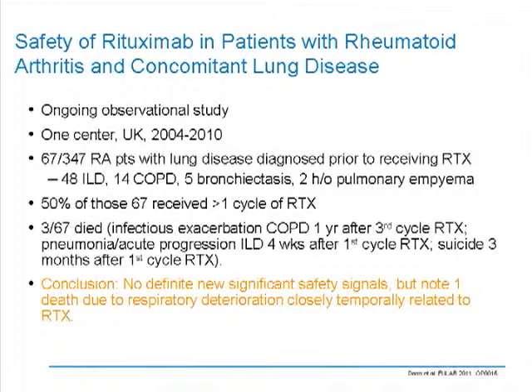Now let's talk about what happened in London in May of 2011 — some interesting abstracts. The first one is on concomitant lung disease. Last year, Atul Cosnes and I published a review on pulmonary toxicity of TNF inhibitors in the Seminars of Arthritis and Rheumatism, and we were struck by the little-known potential complications of TNF inhibitors in people with diffuse lung disease. This study from DAS looked at a cohort of patients with lung disease prior to receiving the B-cell-depleting agent rituximab. Most of them had interstitial lung disease; some had COPD.